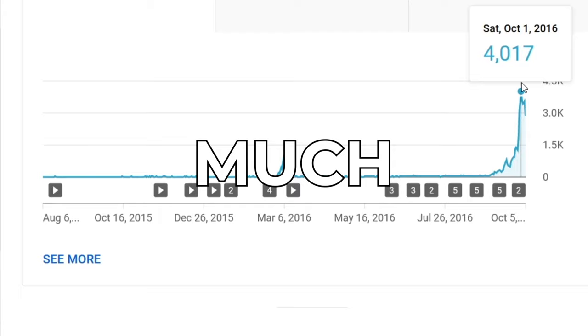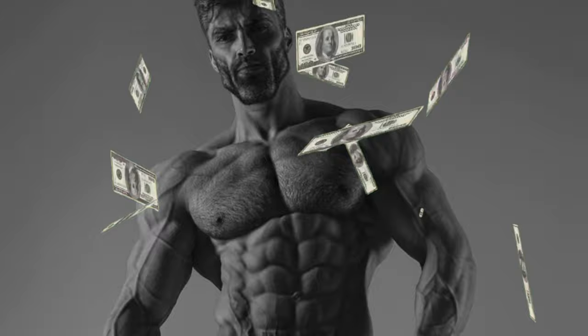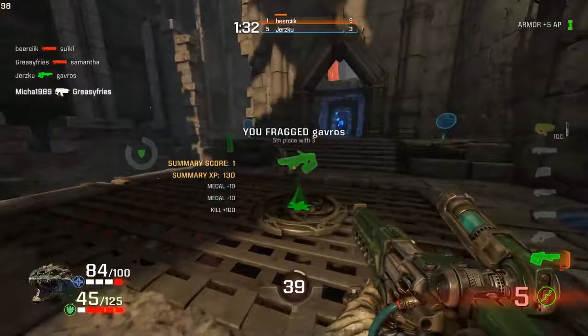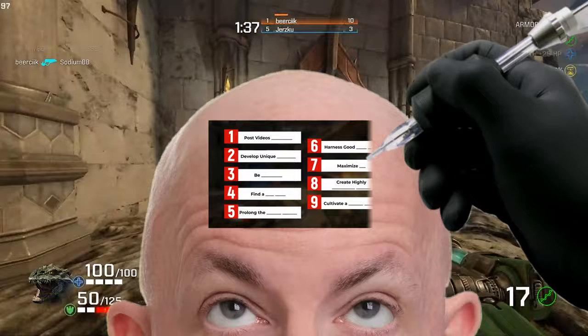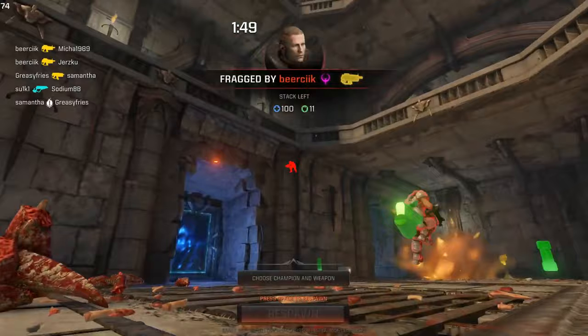I want to encourage you: don't just watch this video and move on to the next 'how to get a million subscribers in five minutes' video. If more information was the answer, we'd all be billionaires with six-pack abs. So instead, I challenge you to commit to this video — watch it as many times as you need to fully internalize all nine steps and then take action. In the seven years I've been on YouTube, after helping literally thousands of people grow their gaming channels, I've never come across someone who is properly doing all nine of these things but is not succeeding.